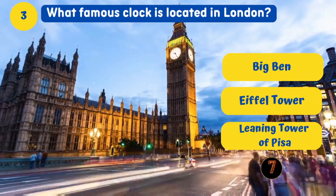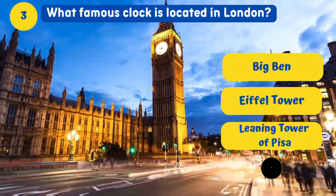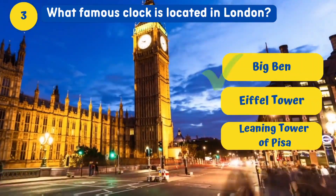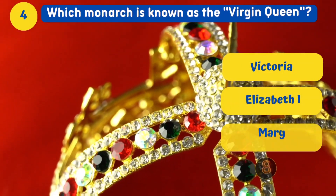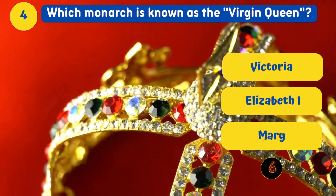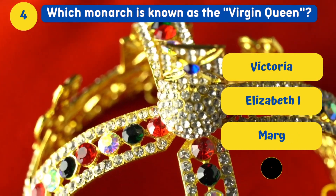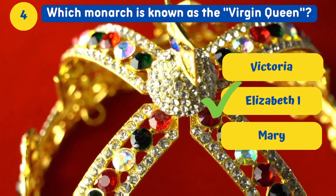What famous clock is located in London? Big Ben. Which monarch is known as the Virgin Queen? Elizabeth I.